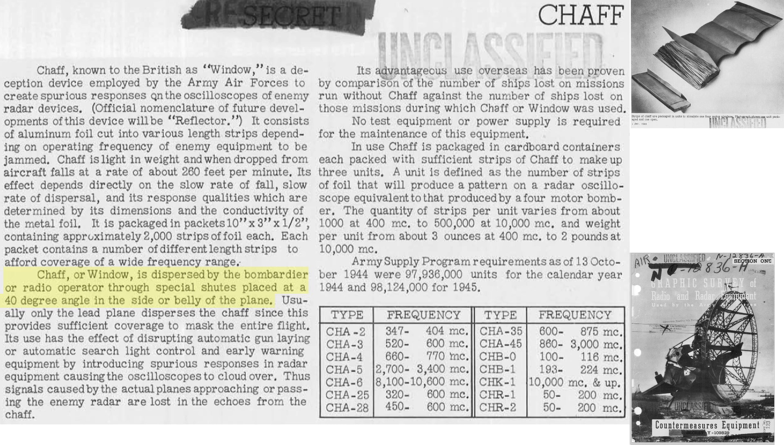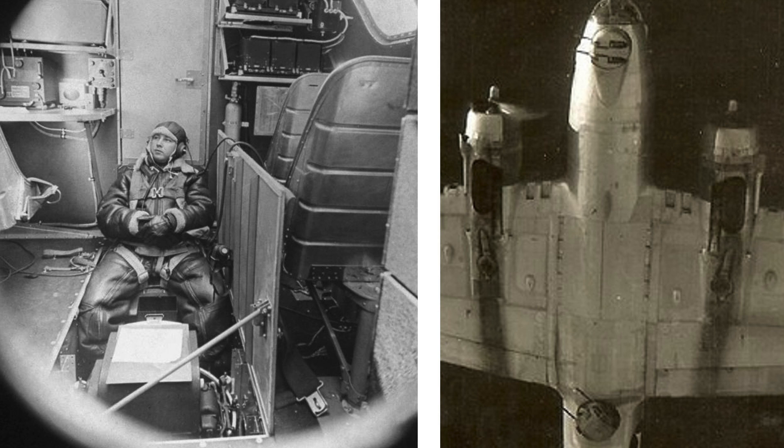The B-17's radio room operator drops the packets through the radio room's belly camera hatch, just forward of the ball turret. The location of the hatch is shown on this interior and exterior underside image.